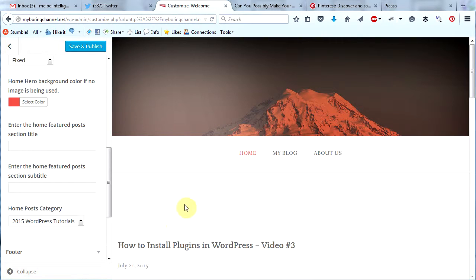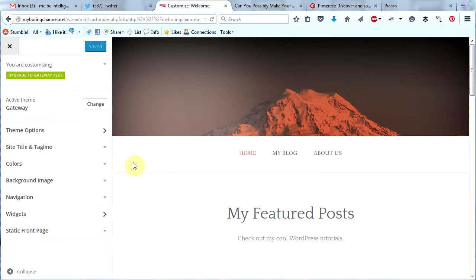You'll also notice that my home image seems smaller — it's because I haven't added things on top of the image like I'm going to here. Now, do I want to have a title here above my featured posts? Yes I do. For now I'm just going to call it 'My Featured Posts' — I'll change it later. And then I'm going to add a section subtitle: 'Check out my cool WordPress tutorials.' Then I'm going to click save and publish. I still don't see the title, so I'm going to click refresh. There it is.